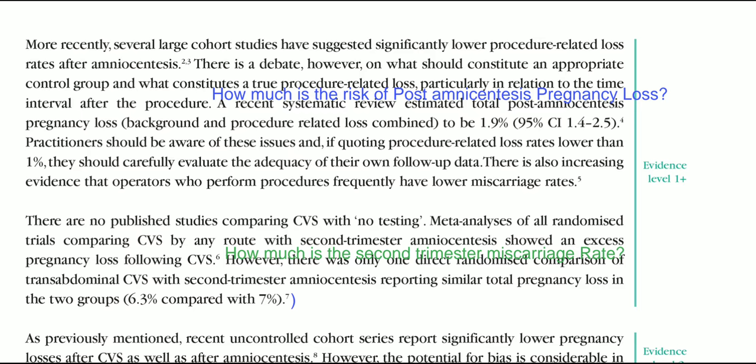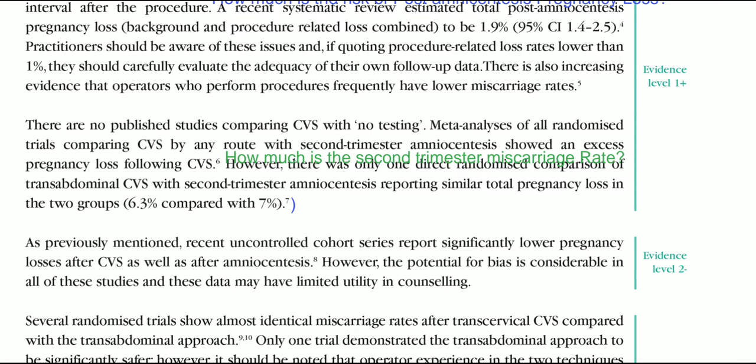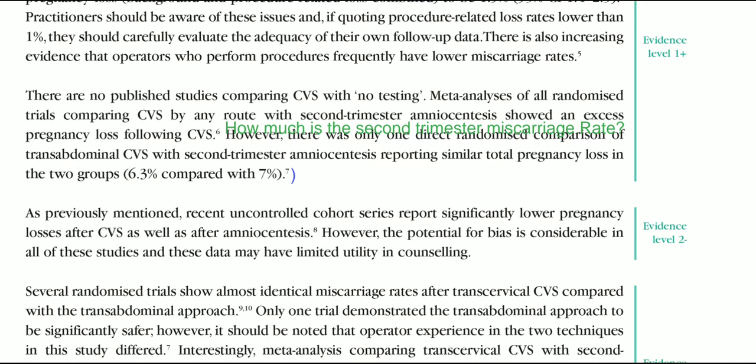There are no published studies comparing CVS with no testing. A meta-analysis of all randomized controlled trials comparing CVS by any route with second trimester amniocentesis showed an excess pregnancy loss following CVS. There was only one direct randomized comparison of transabdominal CVS with second trimester amniocentesis, reporting similar total pregnancy loss: 6.3% for transabdominal CVS compared with 7% for second trimester amniocentesis.